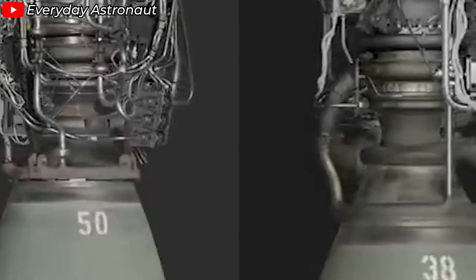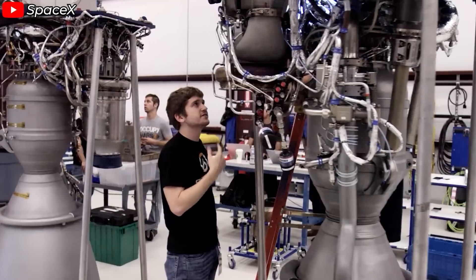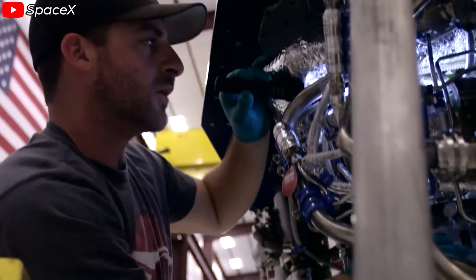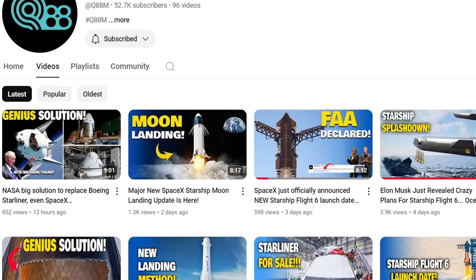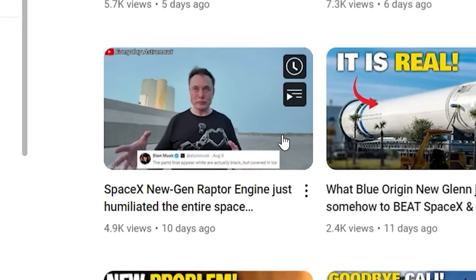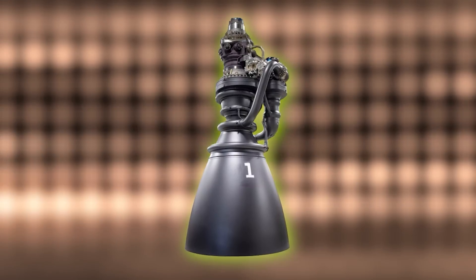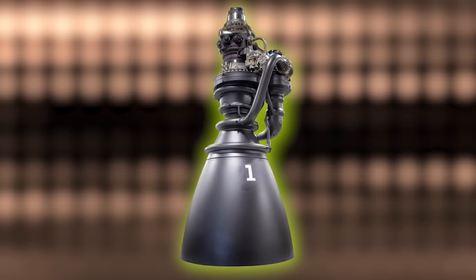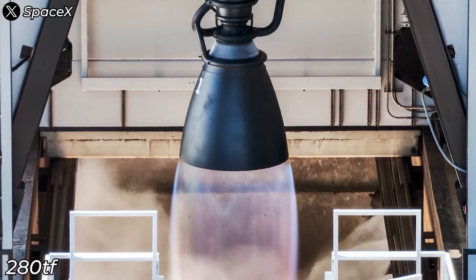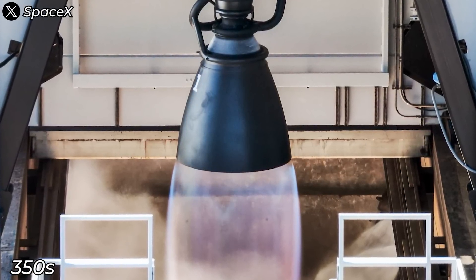Through Raptor 1 and 2, SpaceX identified what could be removed, what needed to stay, and how to simplify the system while still delivering — even enhancing — performance. What makes the Raptor 3 so powerful, with a thrust of 280 tons force, is the combustion chamber pressure. At 350 bar, it's a record-breaking number higher than any rocket engine in the history of this industry.